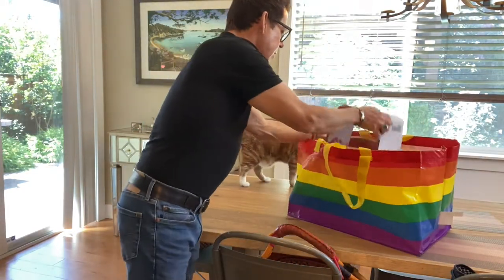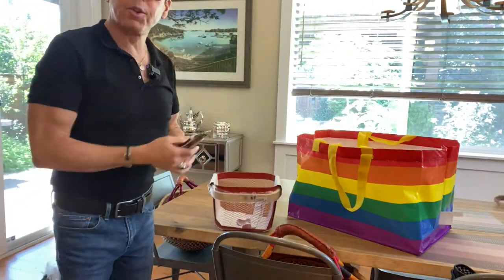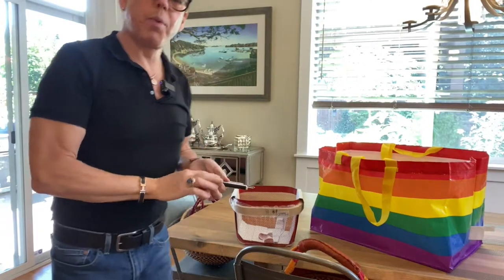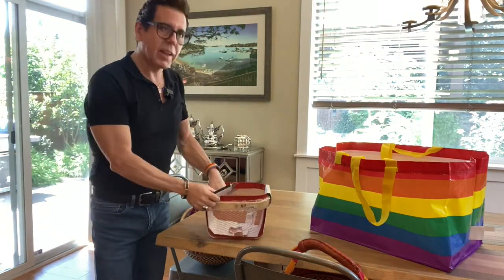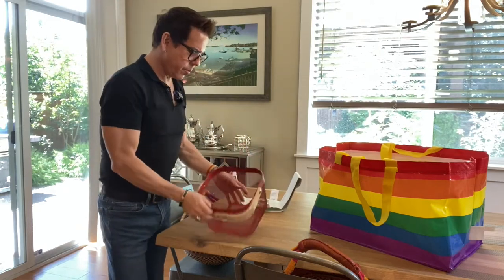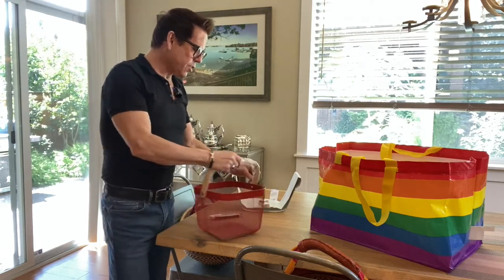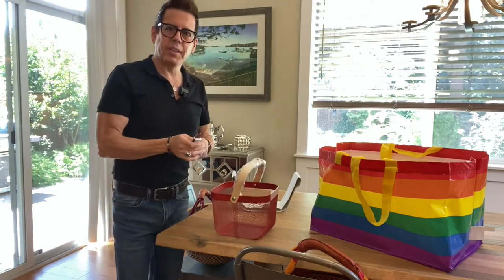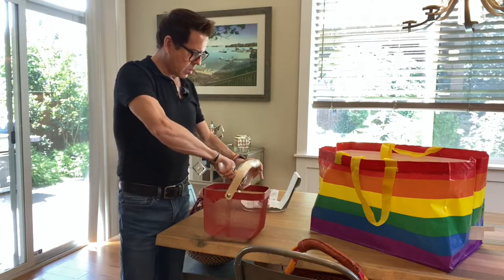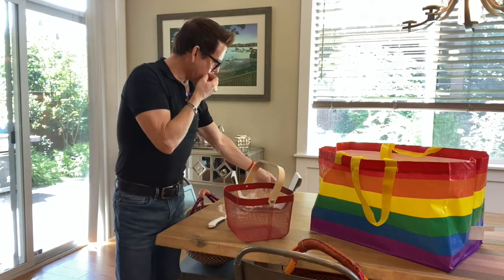Okay guys, so this is the first thing I got — this basket. I'm always looking for baskets for when I'm going to film outside or bring stuff from upstairs like makeup. It's very handy because it has a handle and it's not huge, so it doesn't take too much space.